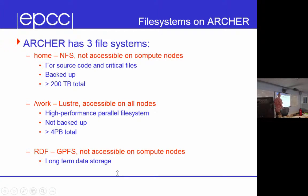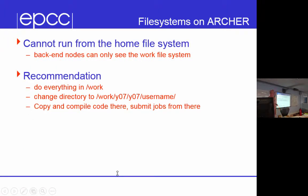The Archer system has three different file systems. The one you land in when you log in, /home, is backed up but can't be seen from the compute nodes — so if you try to run jobs from there it will fail. There's another file system called /work, and we generally do all our job running from there because it's visible from the back-end compute nodes. The recommendation is to do everything in /work — when you log in, change to /work/Y14/Y14/your_username.